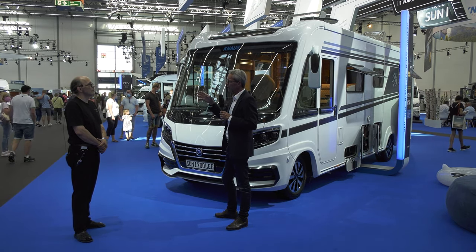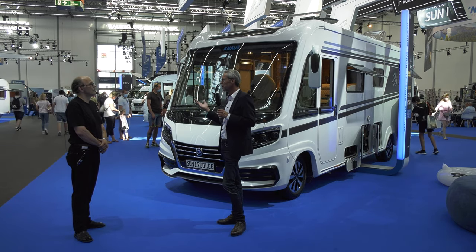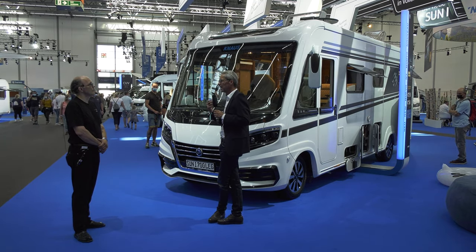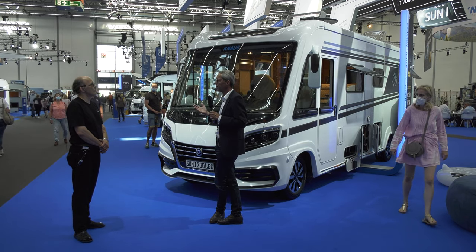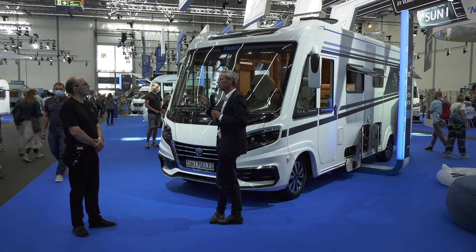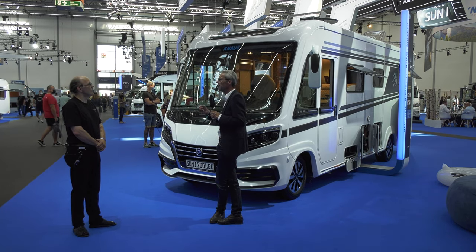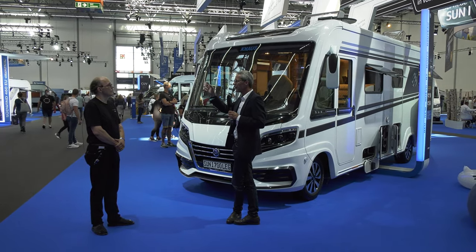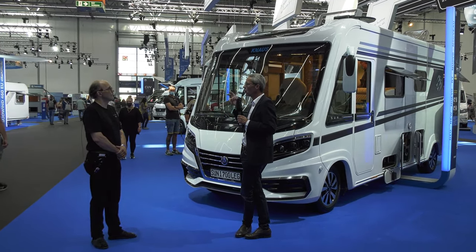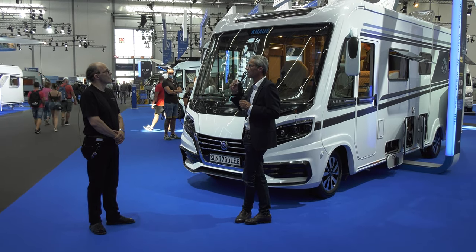Selbstverständlich können diese Modelle auf Wunsch auch in der traditionellen Art mit Gas betrieben werden. Andere Grundrisse bieten wir eh auch mit Gasinstallation an, sodass der Kunde die freie Wahl hat. Und wenn er ganz autark stehen will, nimmt er noch die Option One Night Stand – eine Kooperation mit Einhell, die Akkugeräte herstellen. Da kann man einen großen Akku fest montiert im Fahrzeug entnehmen, um damit zum Beispiel den Staubsauger zu betreiben oder das Bordnetz des Wohnwagens mit Energie zu versorgen.